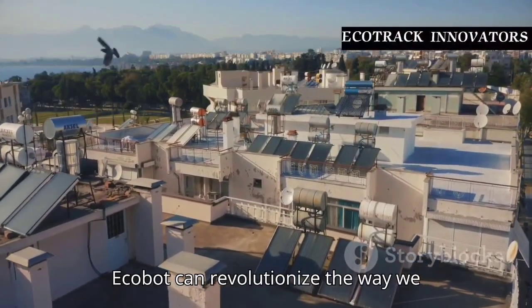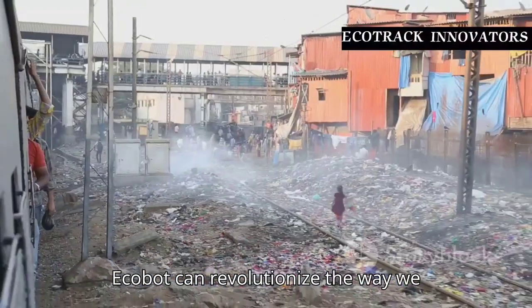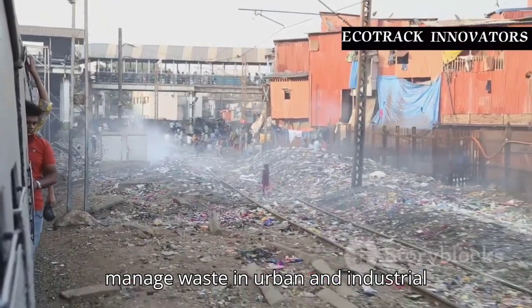With these features, Ecobot can revolutionize the way we manage waste in urban and industrial areas.